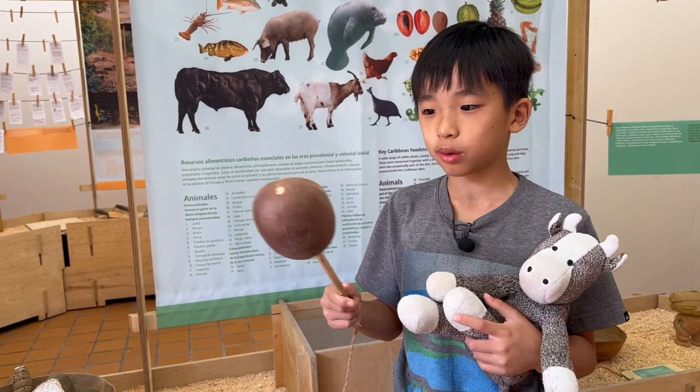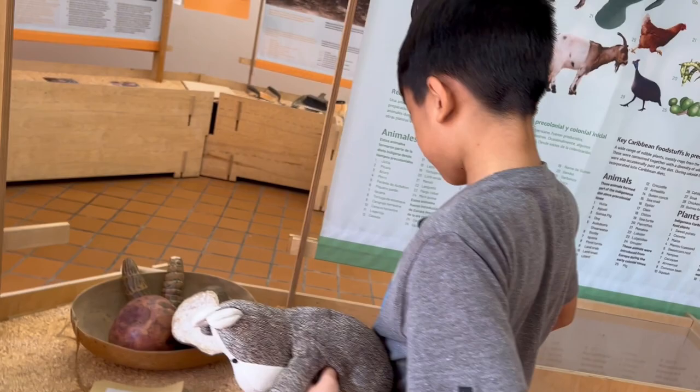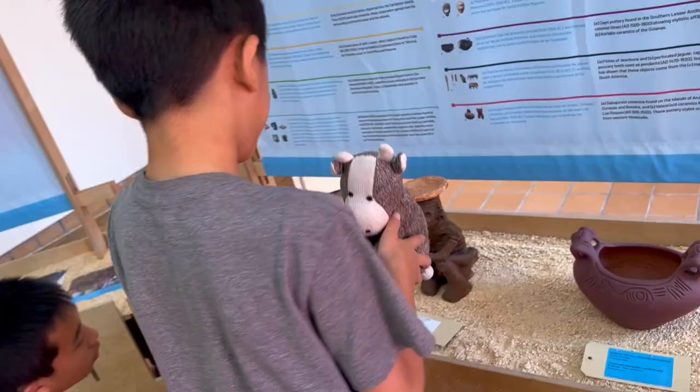They used to use this as a spoon. As you can see, they have this little thing as a handle, you'll be able to come in here, scoop it out, and then you can even put cow here to eat him.